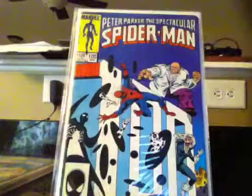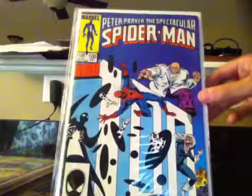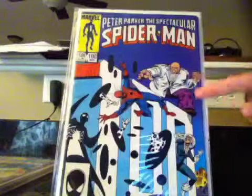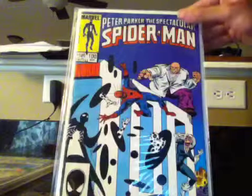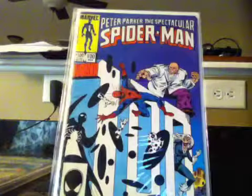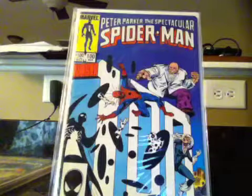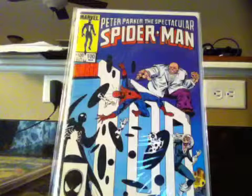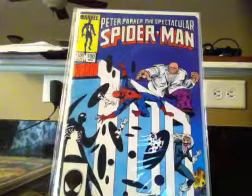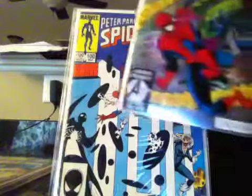I also got issue 100 — this is a big issue. We have the Symbiote, we have Black Cat, and the Kingpin. There's a shocking surprise: whenever Black Cat keeps hanging around Spider-Man, Spider-Man could die. It's a very sad issue, so you need to pick that up.